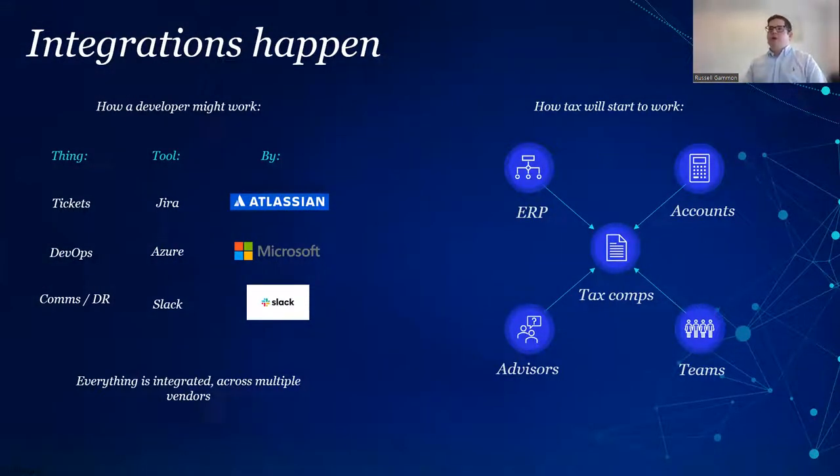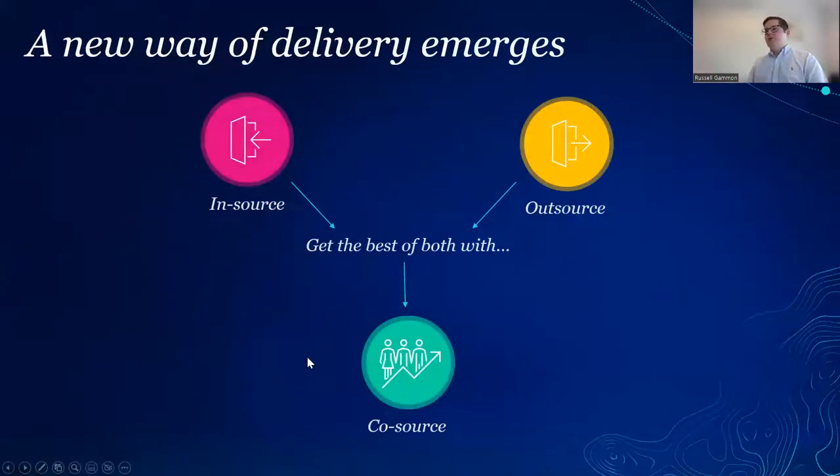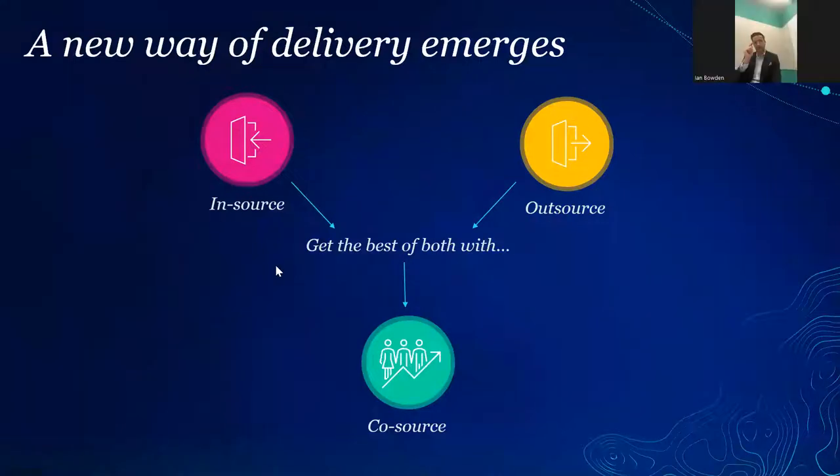The final prediction is around outsourcing and co-sourcing. Technology has really driven a world of insource or outsource — you either do all your tax internally or you outsource it to a provider. That decision has been driven by how siloed the technology is. We are starting to see co-sourcing emerging — we know of two or three genuine co-source deals that have happened this year where a customer is doing a co-source arrangement with their advisor, getting the best of both worlds.